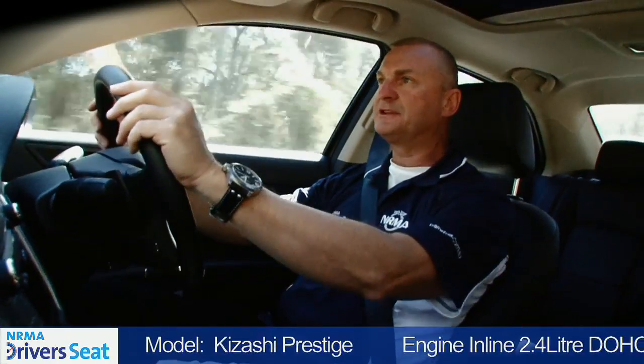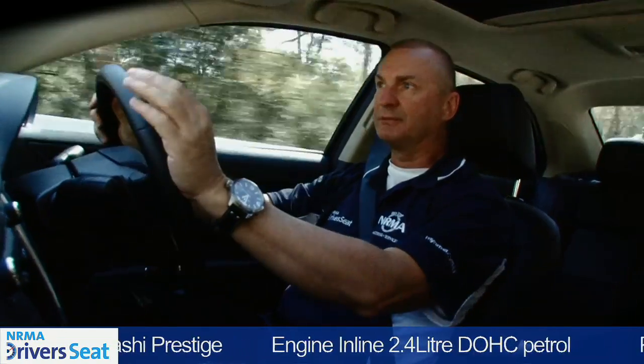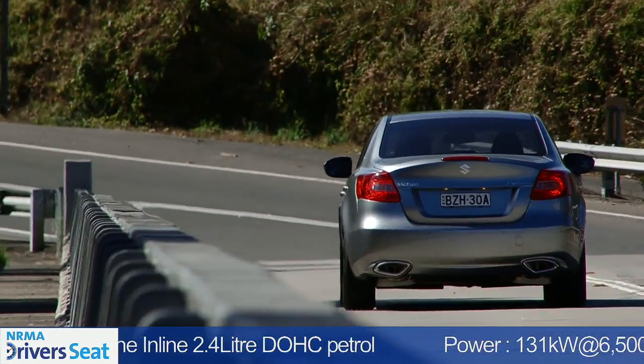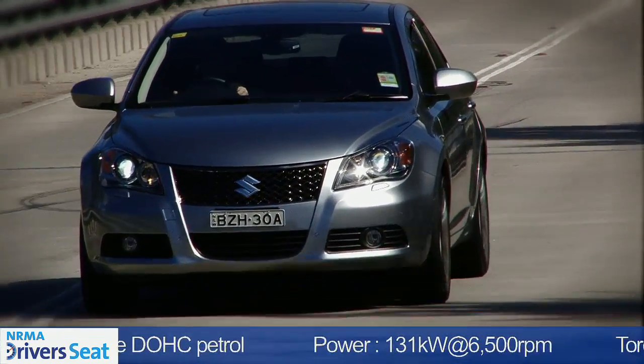Performance-wise, all the Kizashi range comes with a 2.4-litre, 4-cylinder engine. It develops 131 kilowatts of power and 230 newton metres of torque. And the Prestige we're driving today is matched to a CVT, or Constant Variable Transmission.